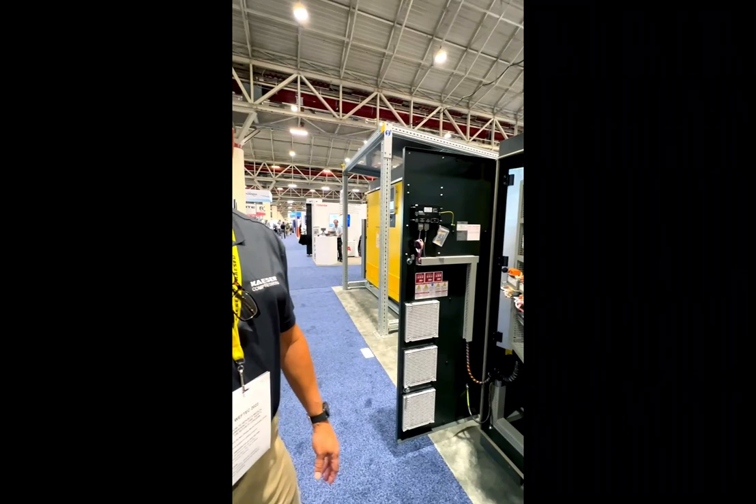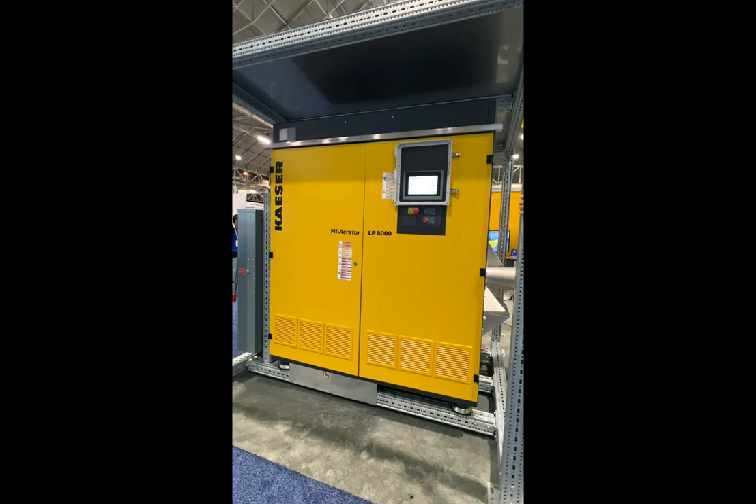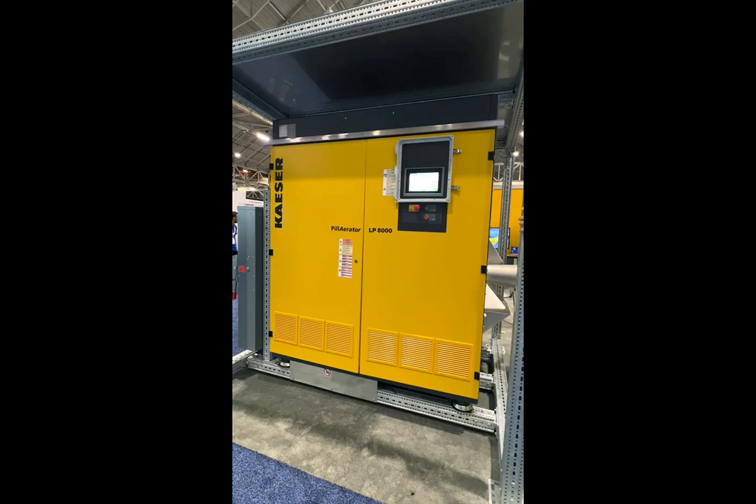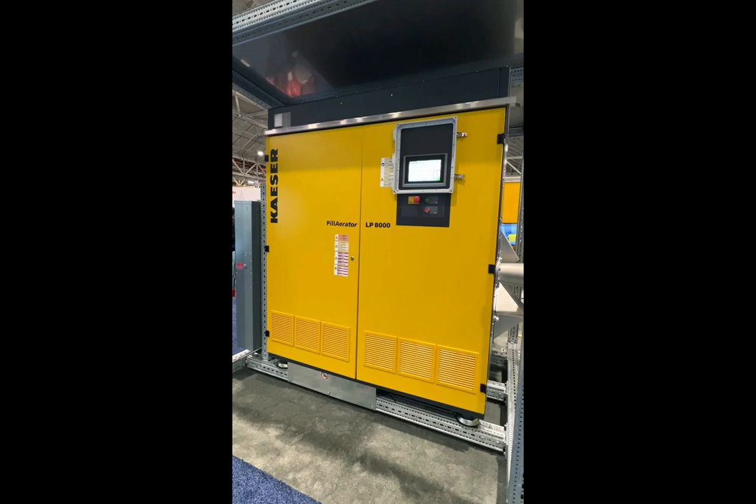We're here at WEFTEC showing our new Pillarator series blower. This is a turbo blower, also known technically as a dynamic machine — a first for KASER. It's been a fantastic program. What we're showing here is a 200 horsepower unit. There are two sizes: a 200 and a 400 horsepower turbo blower. They come in different pressure ranges and different configurations based on the customer's pressure requirements.